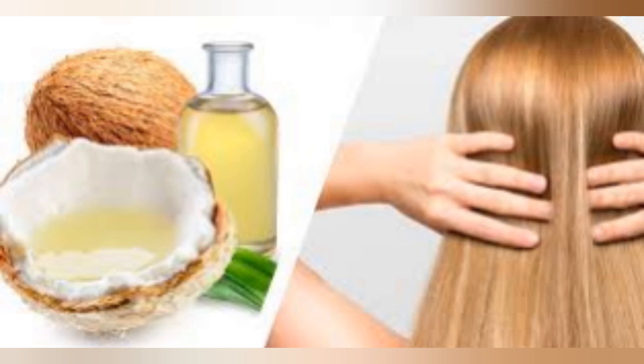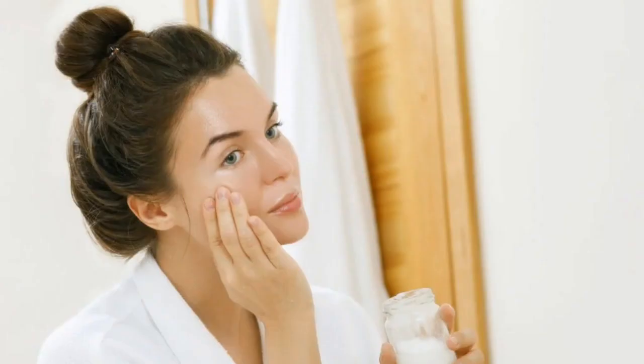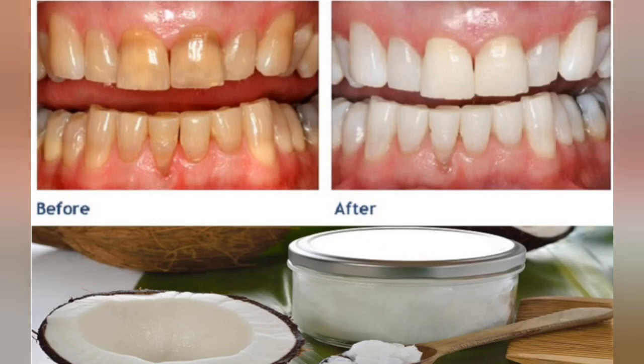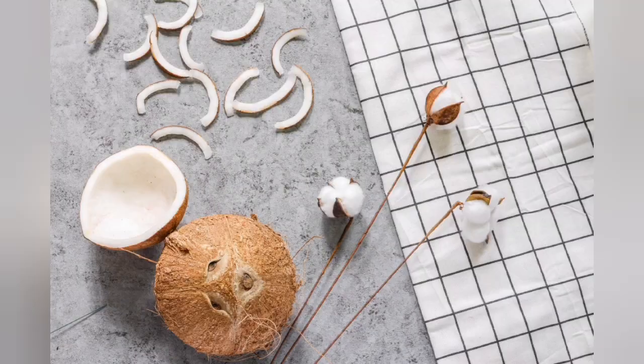Coconut oil is different from other dietary oils because it is mainly composed of medium-chain fatty acids, MCFAs, whereas most other oils are almost entirely long-chain fatty acids. This means that the fatty acids in coconut oil are made up of a chain of 6 to 12 carbon atoms, as opposed to the more than 12 found in long-chain fatty acids. This difference in structure has all sorts of implications, from how the oil is digested to how it influences your body.